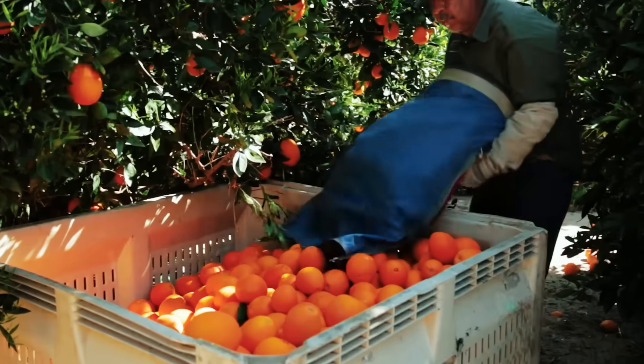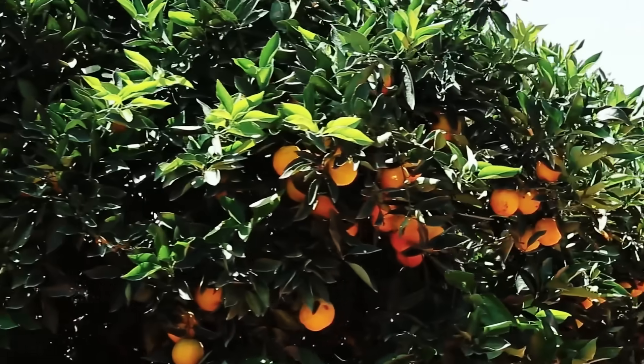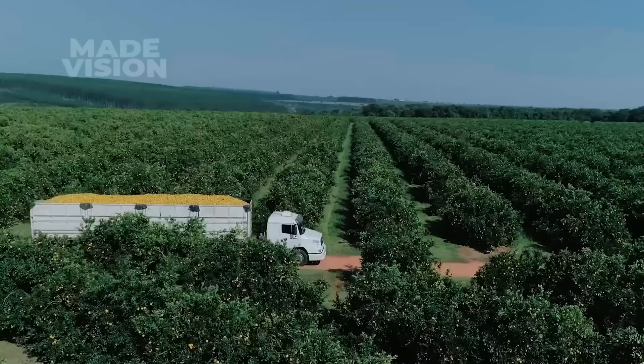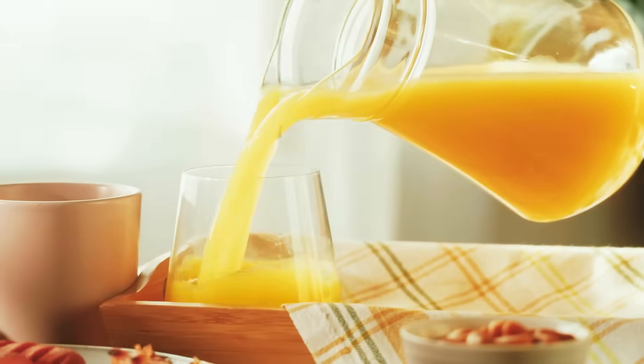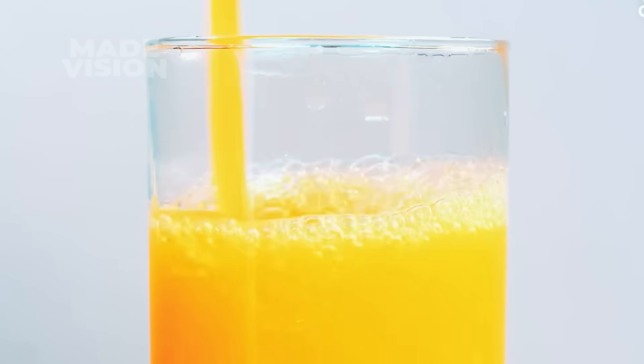It's a blend of state-of-the-art farming, science, and precision timing far more complex than you might think. From sun-soaked orchards to the final pour, we're uncovering the high-tech juicy journey of OJ, coming up next on Made Vision.